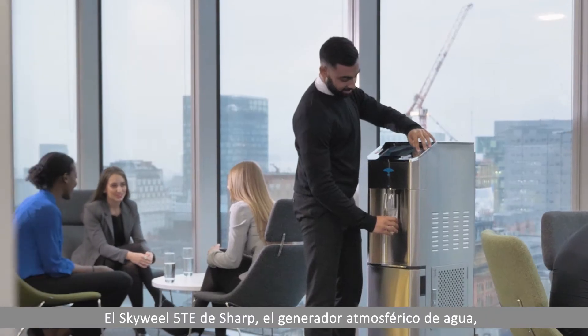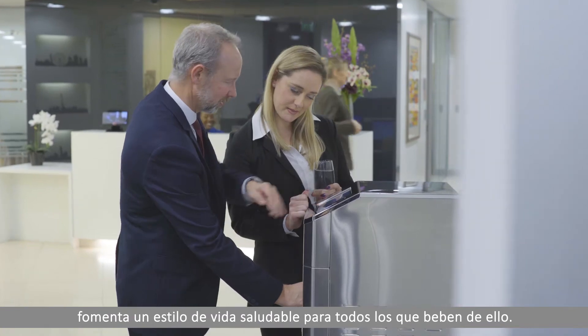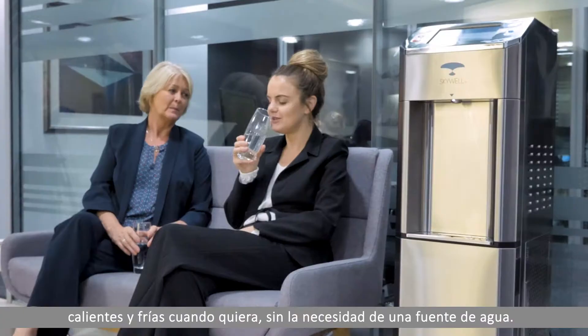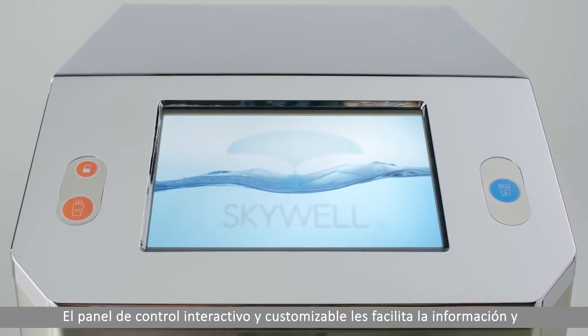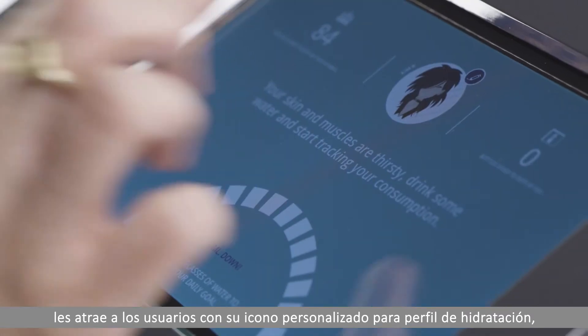Our Skywell 5TE Atmospheric Water Generator encourages a healthy lifestyle for everyone who drinks from it. At the touch of a button, the Skywell provides purified hot and cold drinking water on demand without the need for a water source, and its customisable and interactive dashboard both informs and engages.